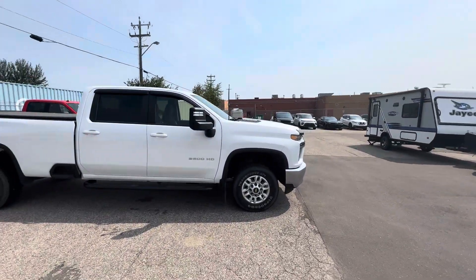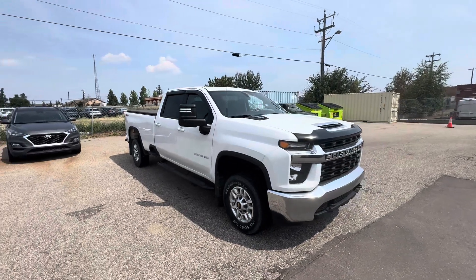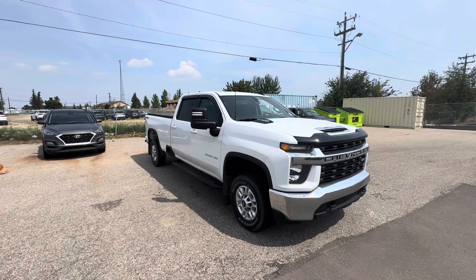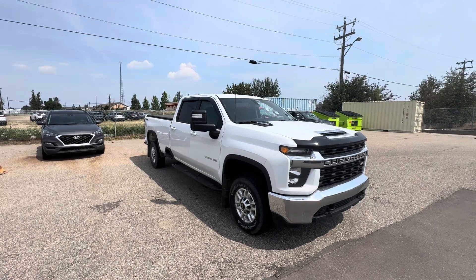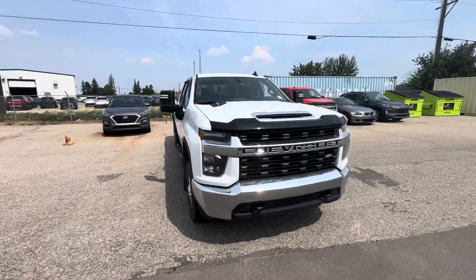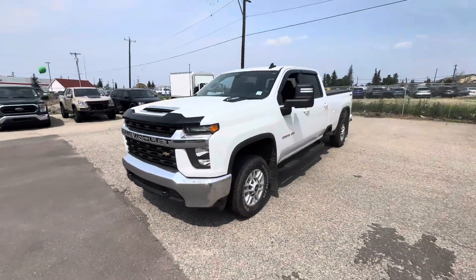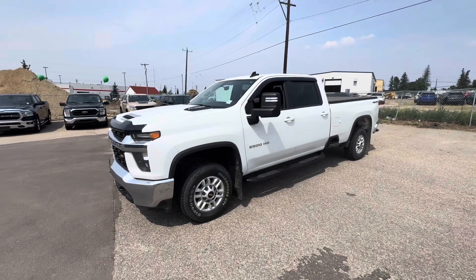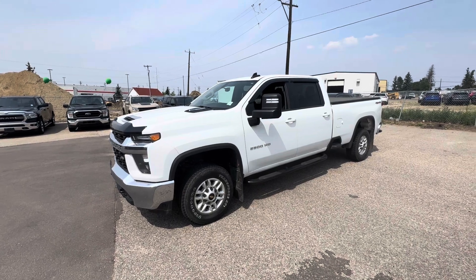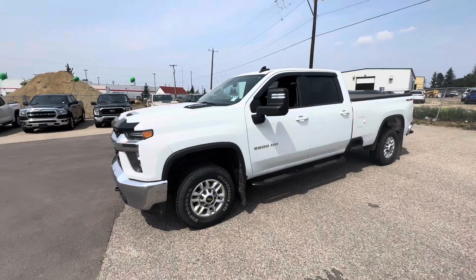Good afternoon, how you doing today? Sean here from YG Drives, and here is our immaculate 2021 Chevrolet Silverado 2500 Heavy Duty. It's an LT trim 4x4. If you are looking for the best price on a 2021 Chevrolet Silverado 2500 here in Alberta, you don't have to look anywhere else — you found it.